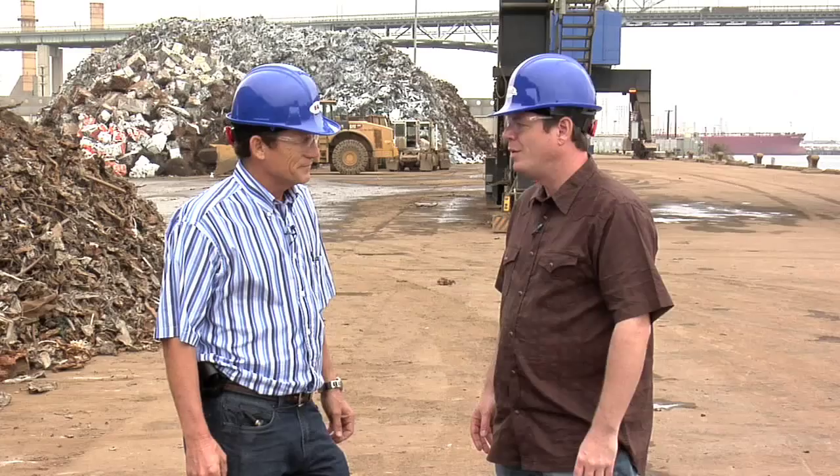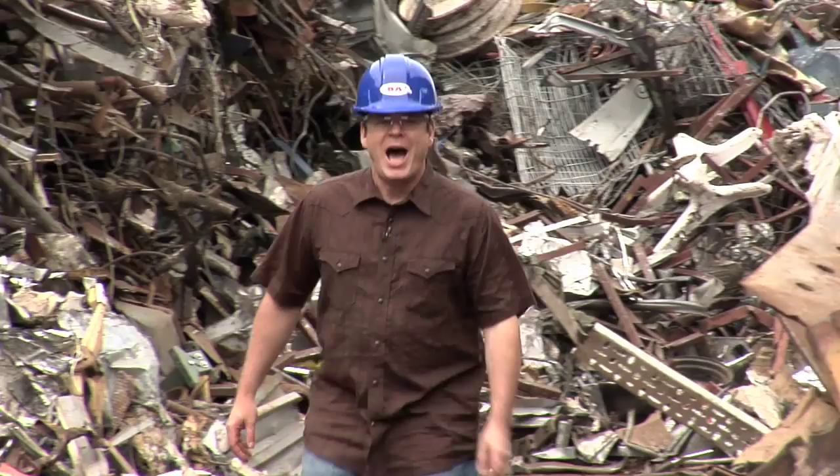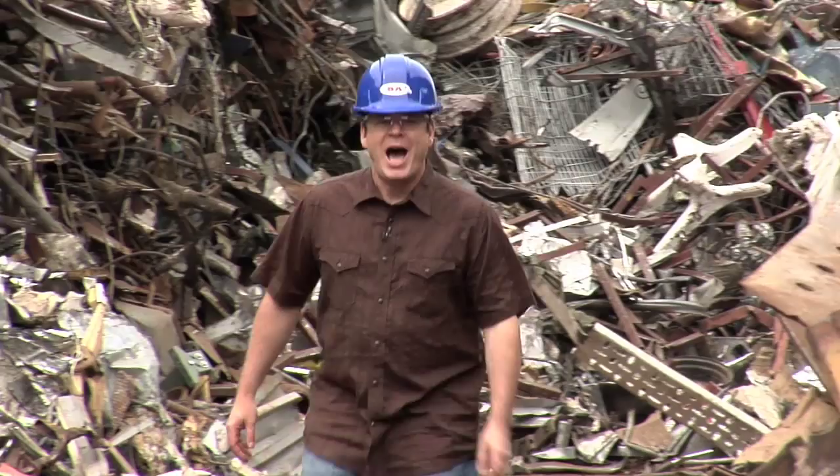Fantastic. George, this whole process is simply amazing. Thank you so much for your time — it was a fantastic tour. Scott, you're welcome anytime. You guys come out anytime you want and we'll show you around. Not only is SA Recycling vital as an exporter here at the Port of Long Beach, but they're also vital to the environment as well. I'm Scott Nelson and we'll see you next time.